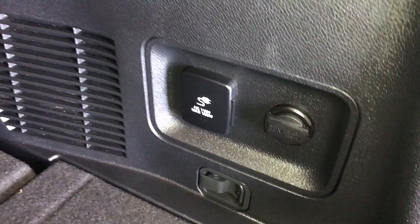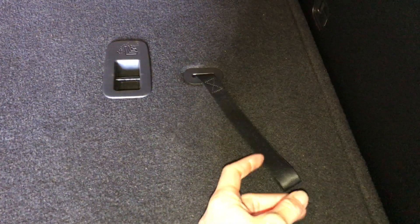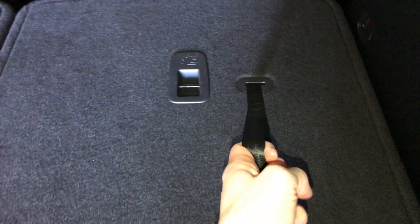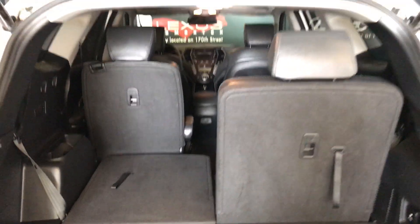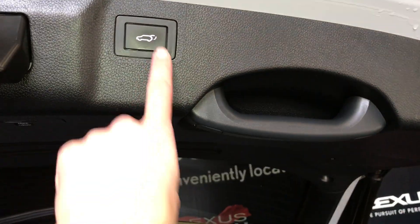Under the floor you'll find storage, tire jack, power outlet and plug-in. These levers fold down the middle section and then you use these straps to bring up the third row. And you have that climate control, overhead handle, and your automatic close button.